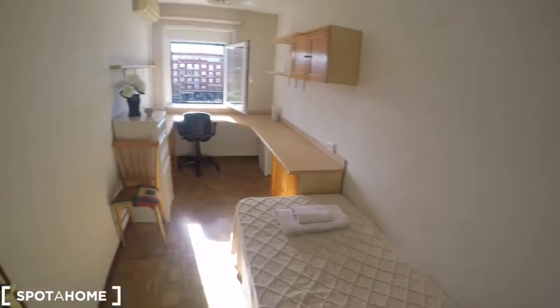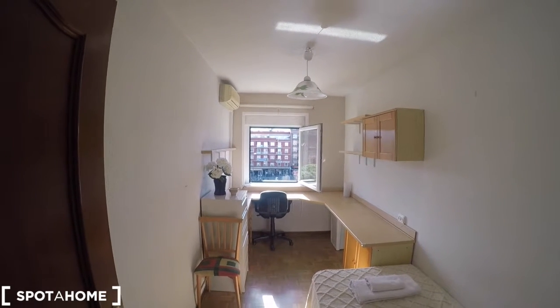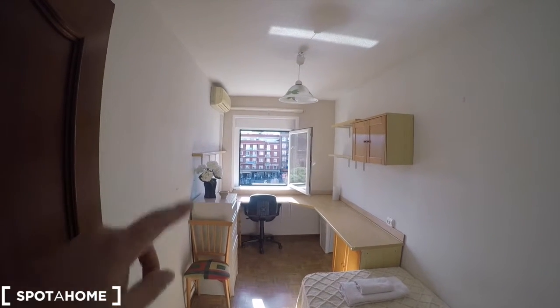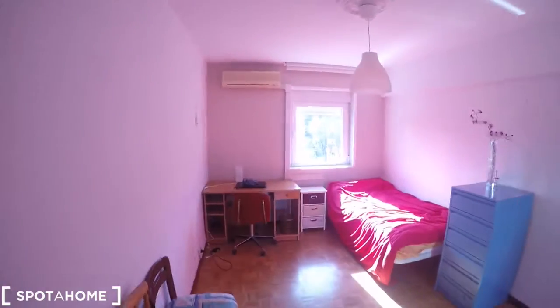Let's take a last view of this complete bedroom number one. Remember that you have the AC unit this way, and you can control it this way. Here you have a very big closet, a mirror, a chest of drawers. And we arrive now to bedroom number two.